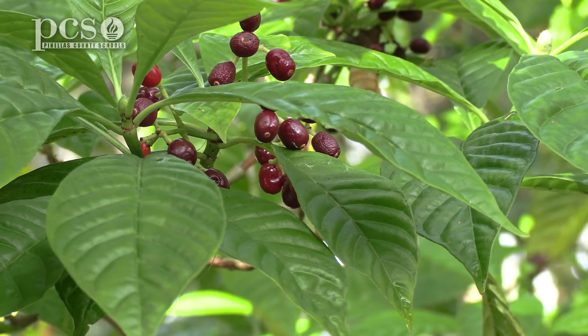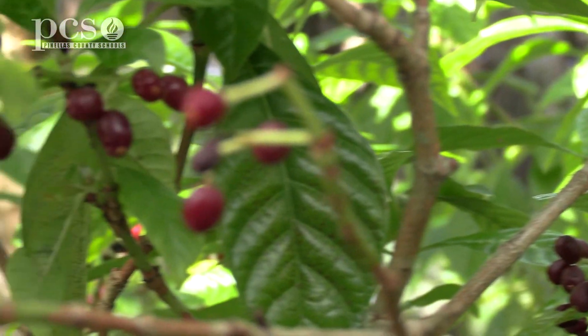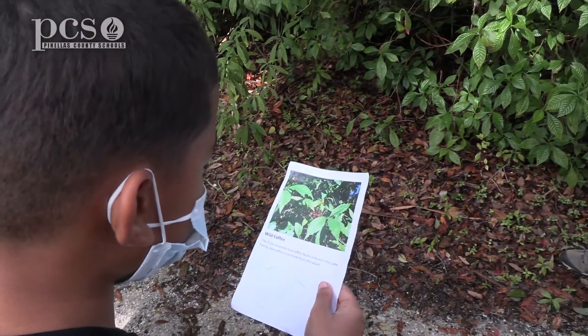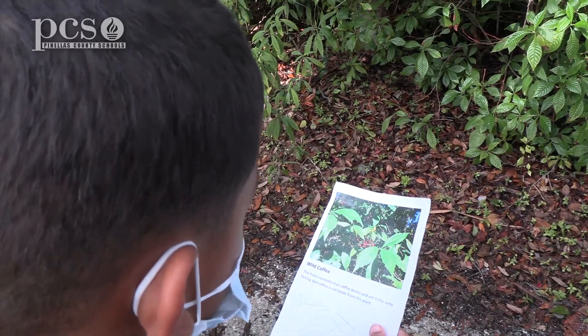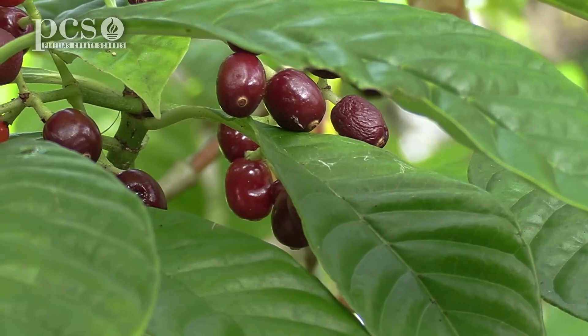What's it called? Wild coffee. It's called wild coffee? The fruit resembles two coffee beans and they are in the same family, but coffee is not made from this plant. So coffee's not really made from this plant, but it looks like coffee beans, doesn't it?